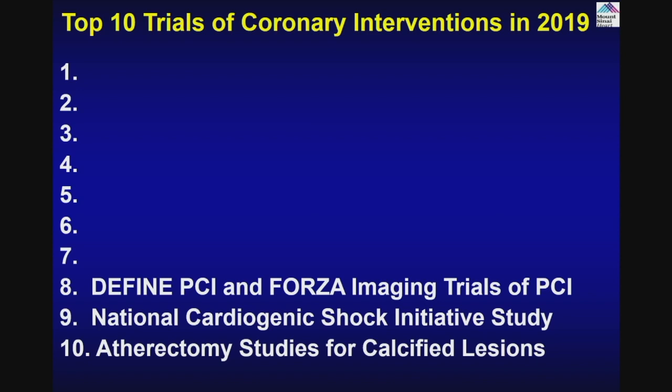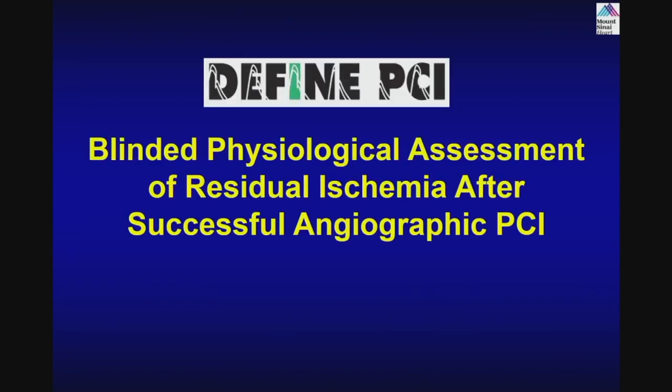Define PCI and imaging trials. We know that FFR and IFR are physiological testing methods. If IFR — the resting index — is less than 0.89, that means there is significant lesion. If FFR is less than 0.8 with adenosine, that means significant lesion. If FFR is more than 0.8, or IFR is more than 0.89, that means it's not a significant lesion and those patients are treated medically.